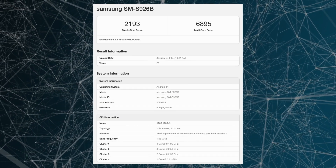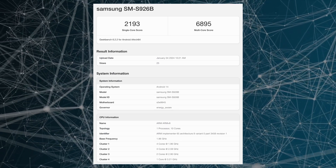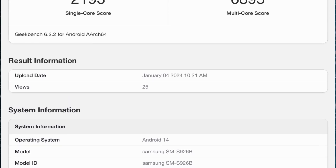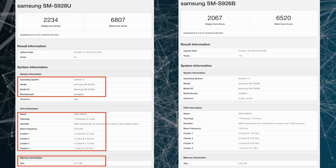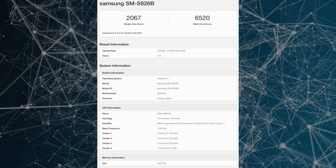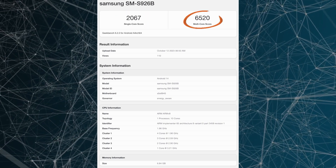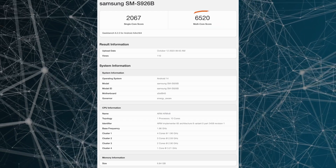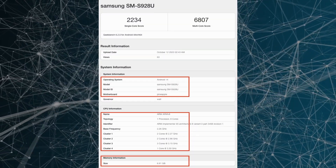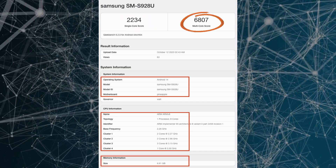However, the latest benchmark entry for the Exynos 2400 Galaxy S24 Plus demonstrates performance levels that are on par with the previous Snapdragon 8 Gen 3 scores. The initial benchmark scores show the Galaxy S24 Plus powered by the Exynos 2400 scored 2067 points in single-core and 6520 points in multi-core tests, while the Galaxy S24 Ultra with the Snapdragon 8 Gen 3 scored 2234 in single-core and 6807 in multi-core tests.